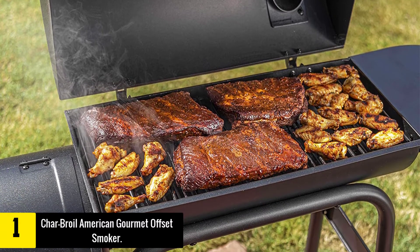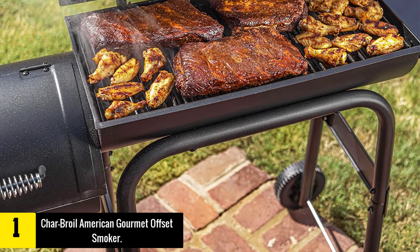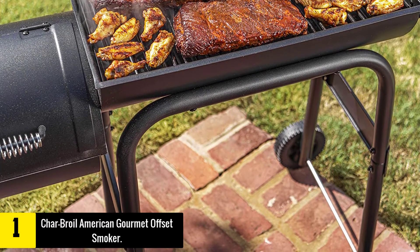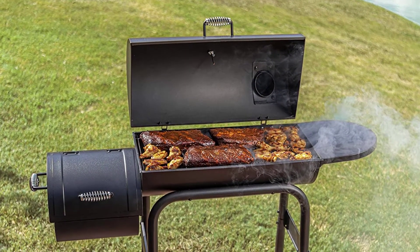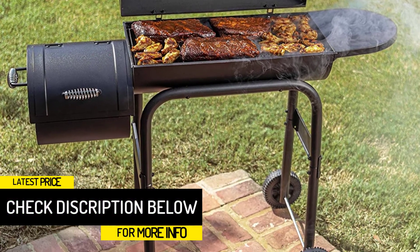This grill has a separate firebox that can also be used for direct cooking and searing. With plenty of vents and a temperature gauge, tracking and adjusting temperatures is easy to do. Inside, the American Gourmet has trays for both wood chips and water, and wheels make for easy transport.